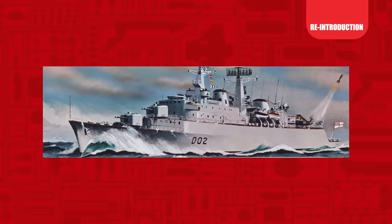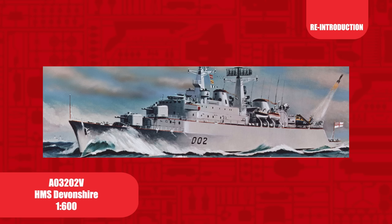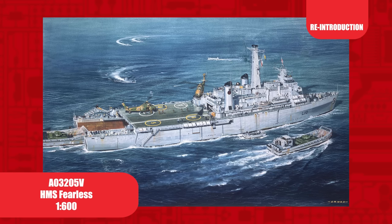The Airfix Vintage Classic range sees a number of old favourites reintroduced, many of which haven't been seen in the market for a number of years. Initially released in 1963 and back in time for the 40th anniversary of the Falklands conflict, the 1/600 scale HMS Devonshire. Another return for the 40th anniversary, the 1/600 scale HMS Fearless, last released back in 2005 and first tooled in 1968. This release includes one landing craft as seen in the illustration.